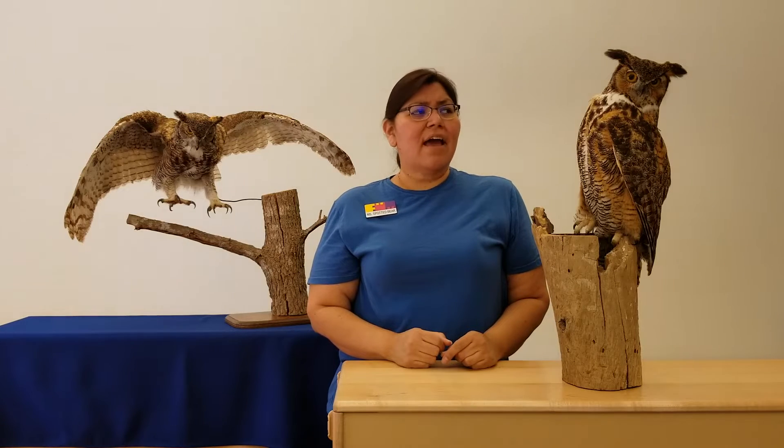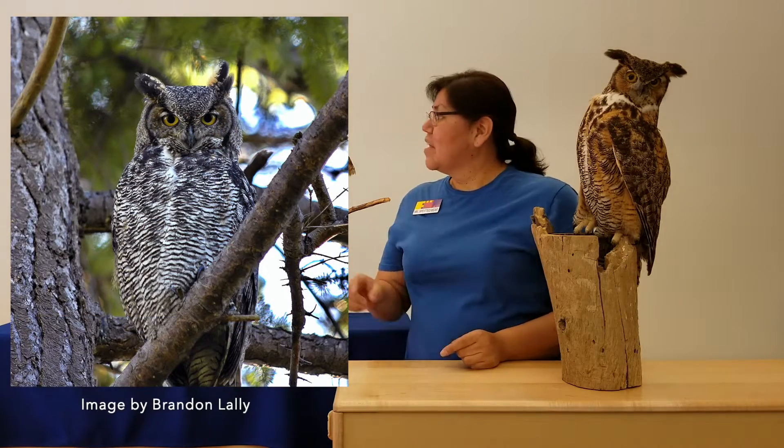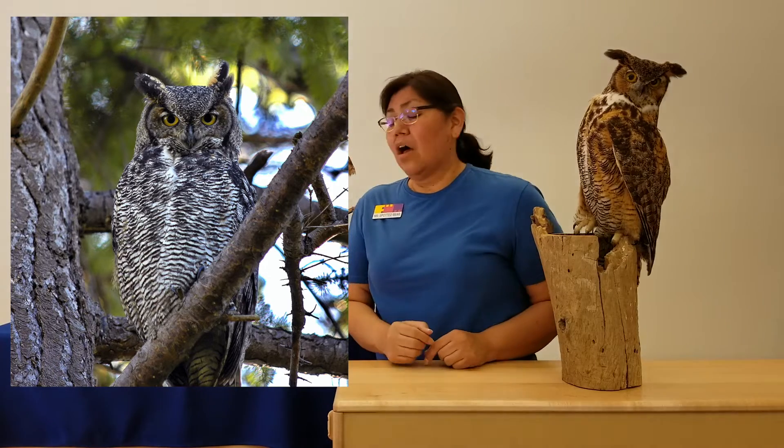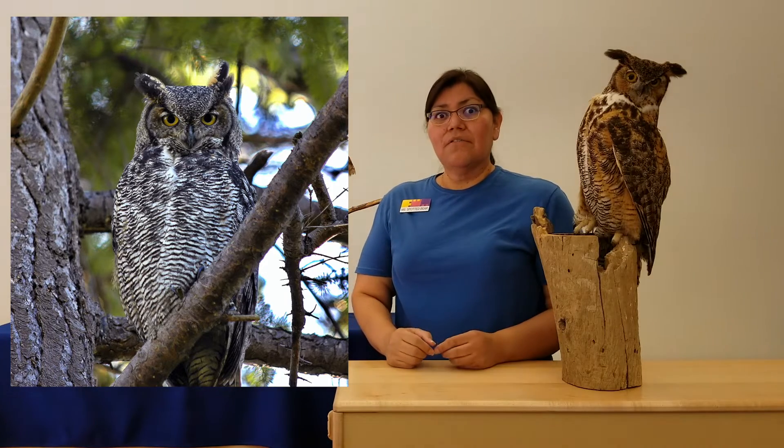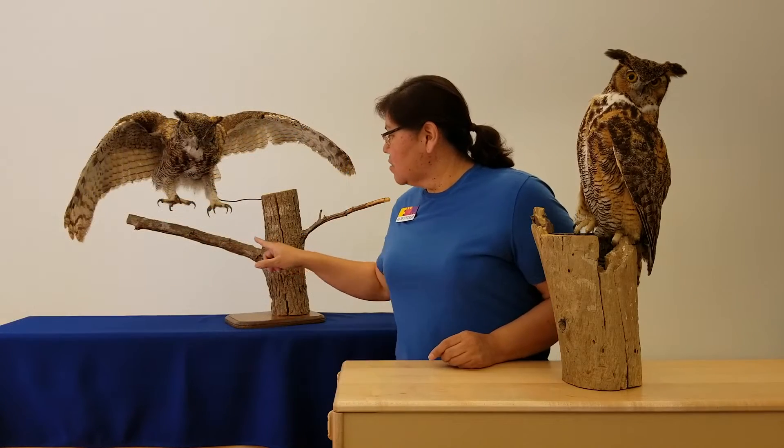I wonder where do we find these owls? Well, many times they like to stay in trees, and that's pretty smart because those colors and patterns on an owl's body look very similar to the colors and patterns of a tree in its bark.